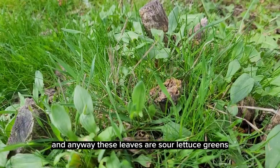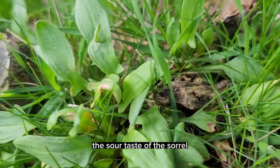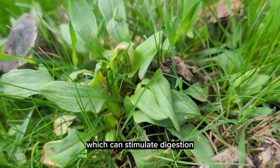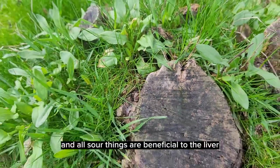These leaves are sour lettuce greens. The sour taste of the sorrel helps activate the salivary glands which can stimulate digestion, and all sour things are beneficial to the liver.